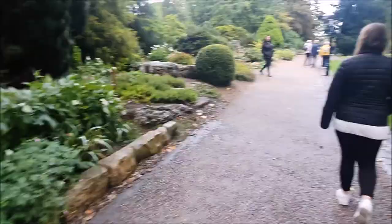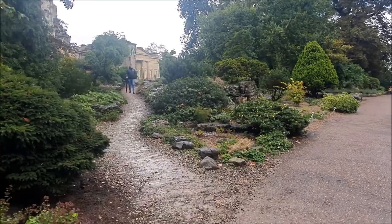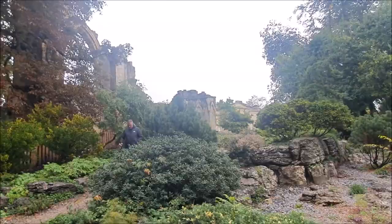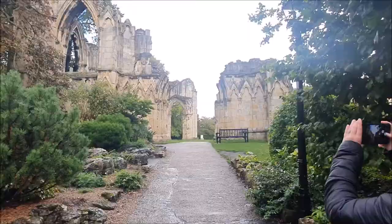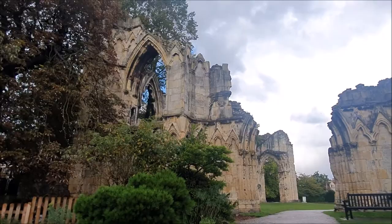Today we have come to the York Museum Garden and what I believe are the Abbey ruins. This is the Abbey ruins over to the side of us. We've come to check out what's left of it and I'll give you hopefully a bit of information on it.